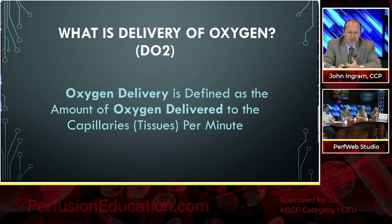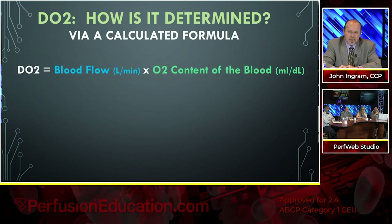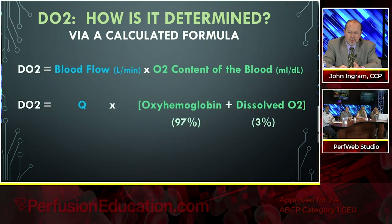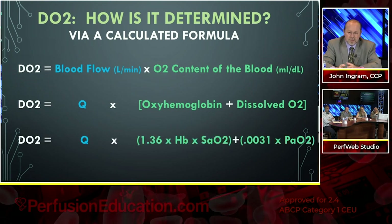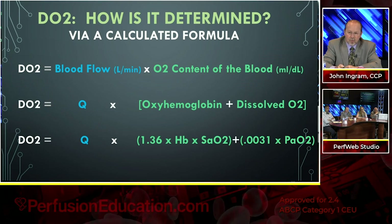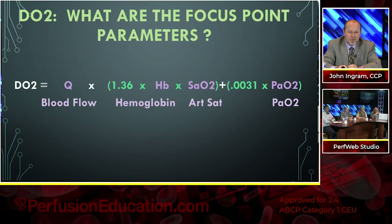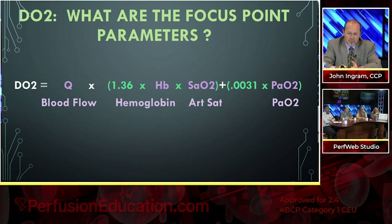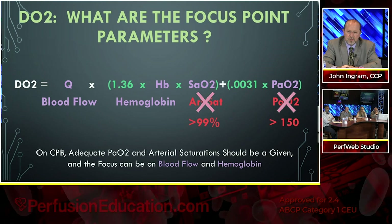Delivery of oxygen is blood flow times the oxygen-carrying content of the blood. That breaks down to blood flow times the oxyhemoglobin portion — which makes up 97% of the amount — and the dissolved oxygen in the plasma, which makes up about 3%. The formula is: blood flow × (1.36 × hemoglobin × oxygen saturation) + (0.0031 × PO2). The focus parameters we can control as perfusionists are blood flow, hemoglobin, arterial saturation, and PAO2.